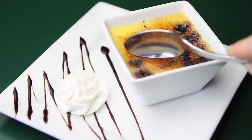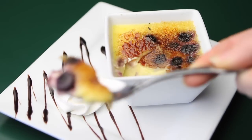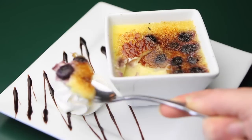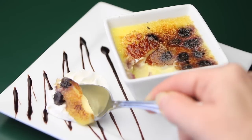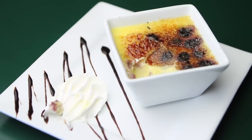For dessert, one of our desserts is crème brûlée — we make that all in-house here. It's a blueberry crème brûlée. We'll take some cane sugar, put it on top, and use a little torch to get a nice caramelization going on the top part of the crème brûlée.